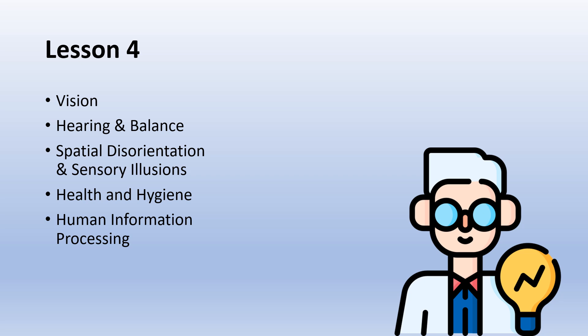Today we are going to talk about vision, hearing and balance, spatial disorientation and sensory illusions, health and hygiene, and human information processing. It's all going to be on a basic level today. We are going to make separate videos on each of these subjects going more in depth.